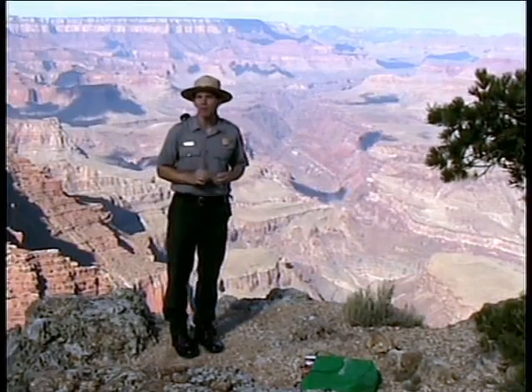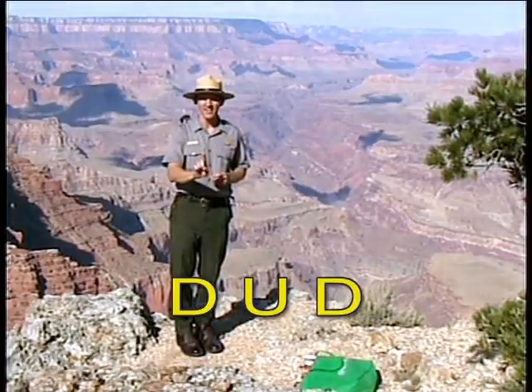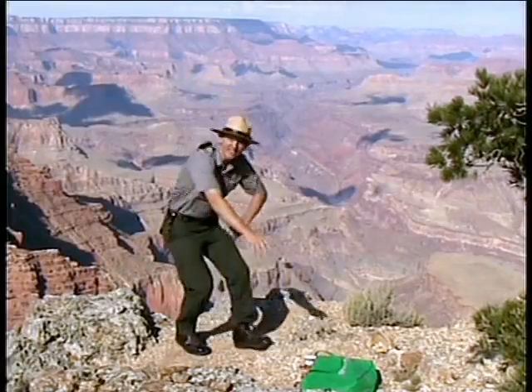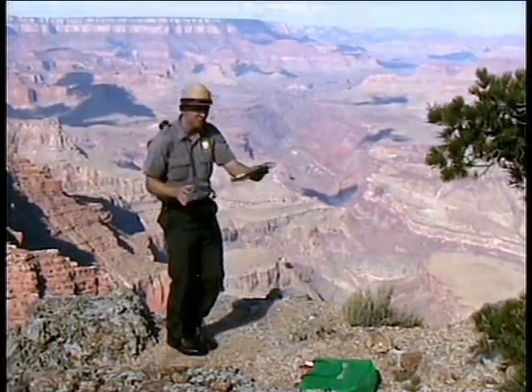All you have to remember is D-U-D-E. And to do this, I'm going to use a high-tech visual aid here to help me out. Books.